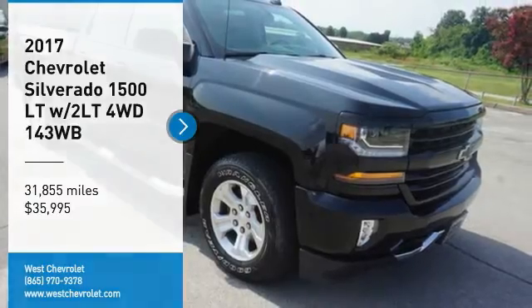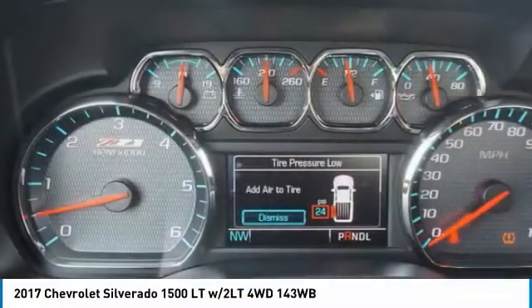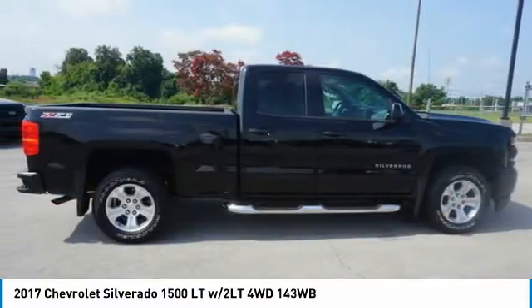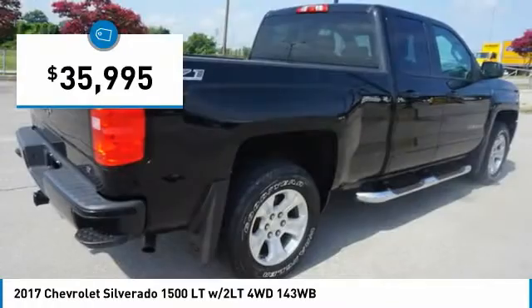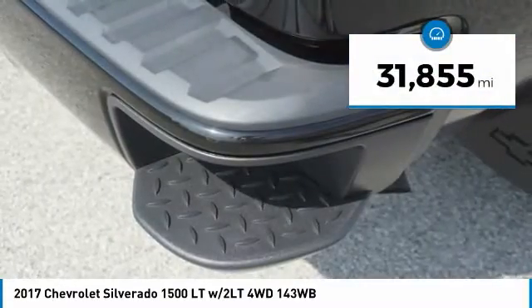Come test drive the 2017 Silverado 1500. The Chevy Silverado 1500 has the lowest cost of ownership of any full-size pickup and is priced below $40,000. This vehicle has less than 35,000 miles.